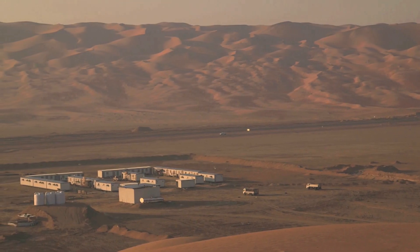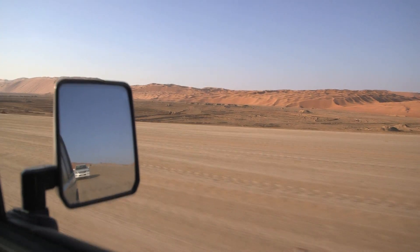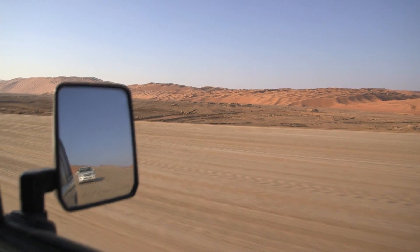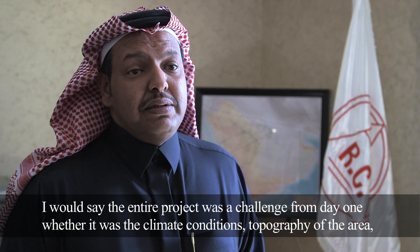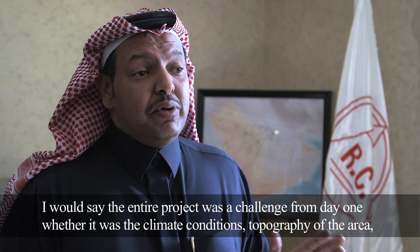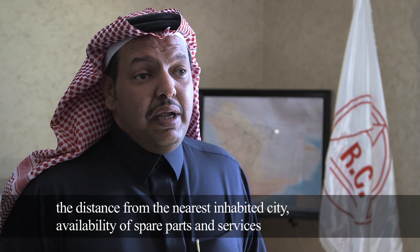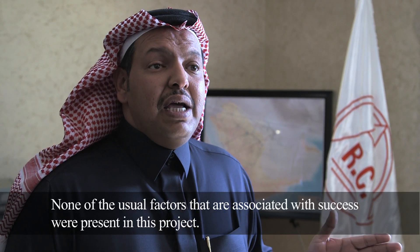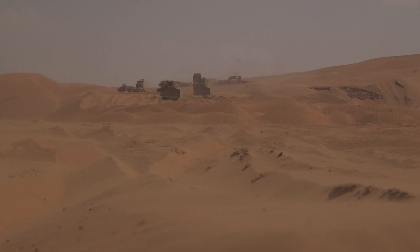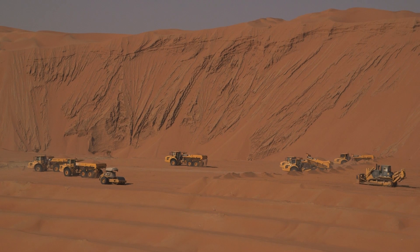In 2010, the Saudi Al-Rossan Contracting Company was tasked with constructing the first road through the Empty Quarter to join Saudi Arabia and the Sultanate of Oman. The construction of the road would present unique challenges for Al-Rossan Contracting, as no road had ever been laid through such terrain.